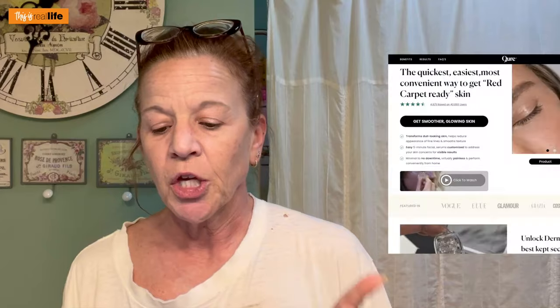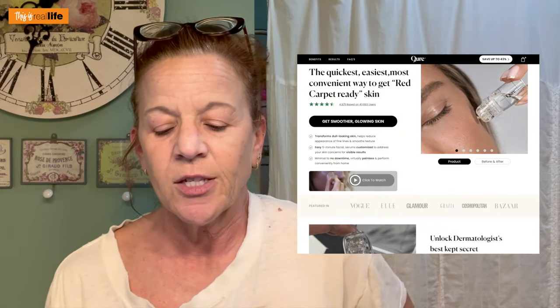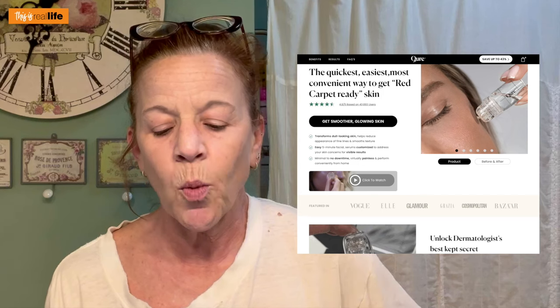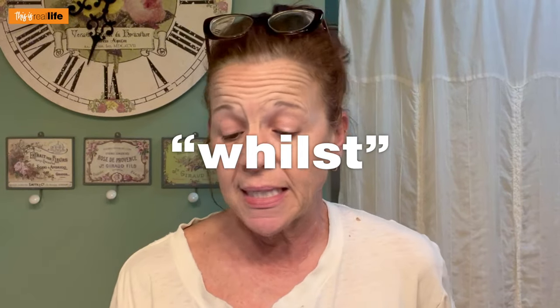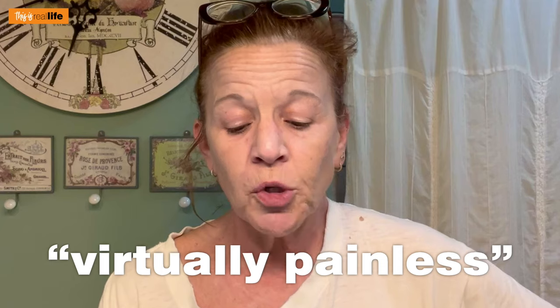Some of you may be asking what even is this, Sheri. All right, let me explain. On the CURE skincare website it says: transform dull skin with micro infusion facial system. Helps reduce the appearance of fine lines whilst infusing active ingredients into your skin. Virtually painless and performed safely in the comfort of your home.